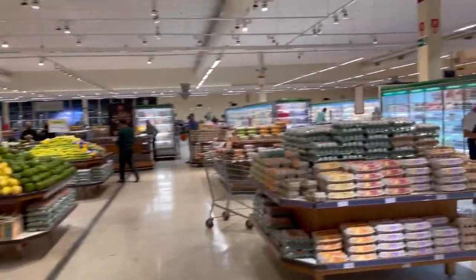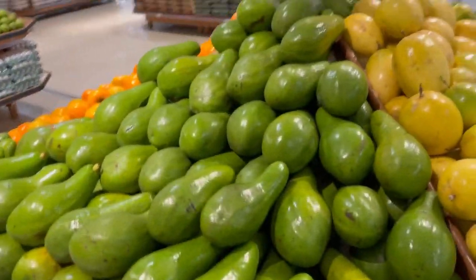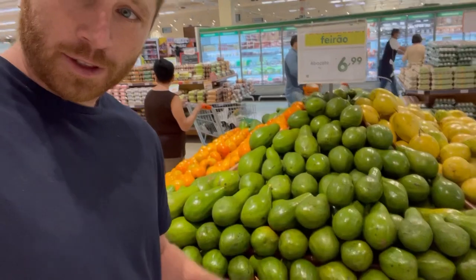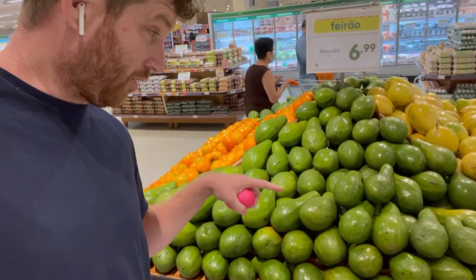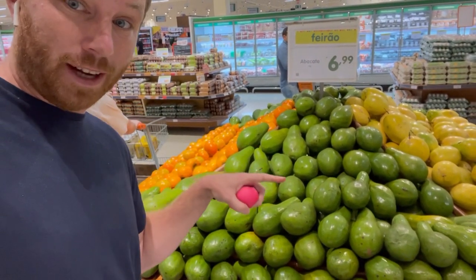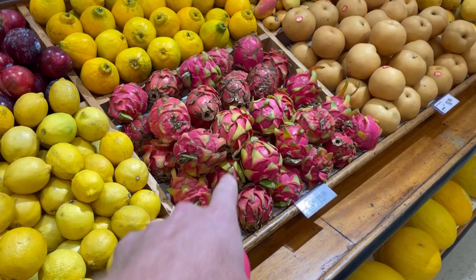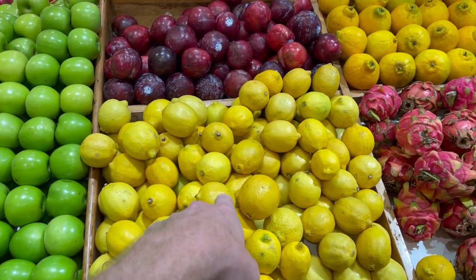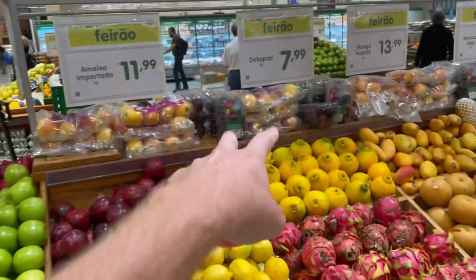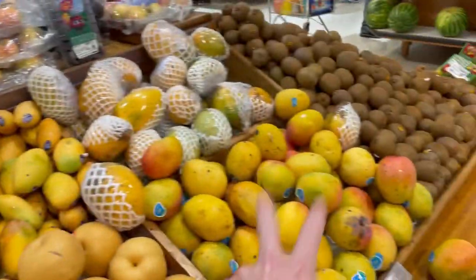This is passion fruit — maracujá — very common. And this is an avocado — you would never think an avocado would look like this. In the United States you'd never see one shaped like that, but in Brazil this is what they look like. This is another fruit you'll never find in the United States called pataia. These look like lemons but they might be something completely different. And this is like a miniature mango — those over there are regular-sized mangoes.